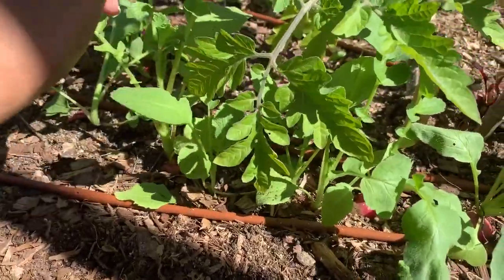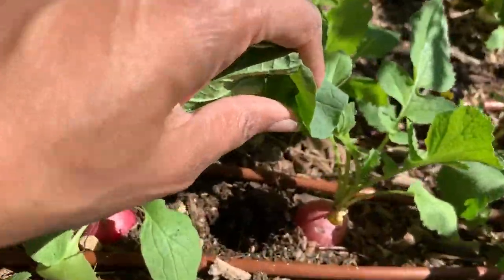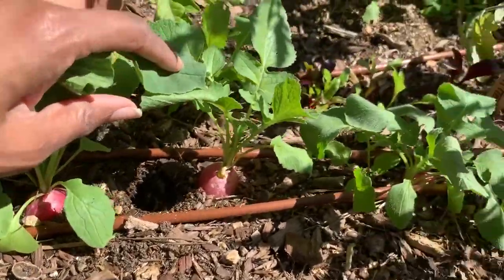One thing I noticed is that the pill bugs are eating them. So when you see these little bite marks and stuff on them, that's from the pill bugs.